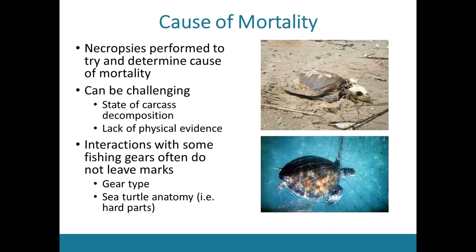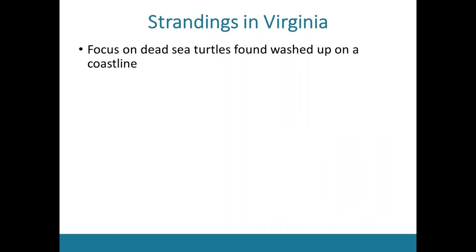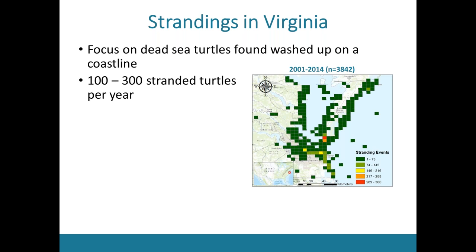In Virginia, my research focused on that subset of dead sea turtles found stranded on the coastline, which was the vast majority. We get somewhere between 100 to 300 strandings per year, as shown by the distribution of stranding events in the bay from 2001 to 2014. Over this 14-year time period, we had over 3,800 strandings. Strandings are widespread throughout the entire bay, but there tends to be a concentration right around the entrance to the bay mouth.